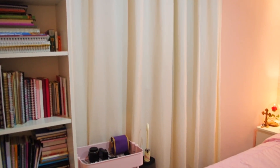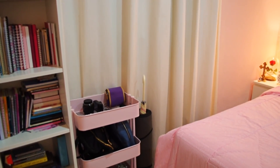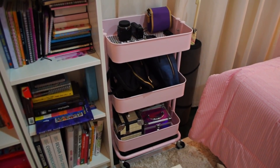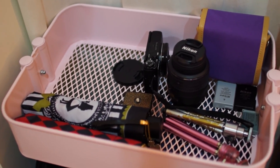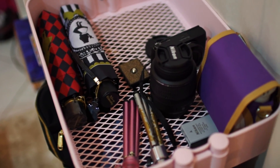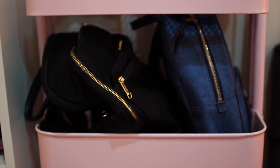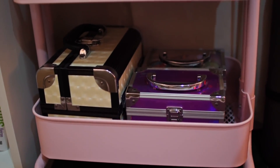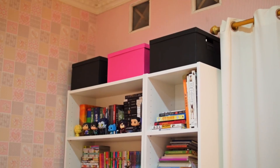Over here we have my windows and curtains — I filmed this video late at night hence why there was no light shining through. This is my workout mattress and the umbrella that I use to press the camera shutter button when I'm filming myself. Here we have my pink trolley — on the first shelf I keep my camera equipment, polaroid, and also umbrellas so I wouldn't forget to take them when I leave the house.